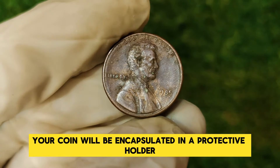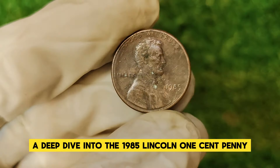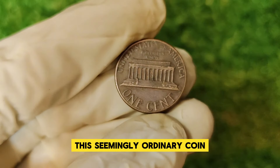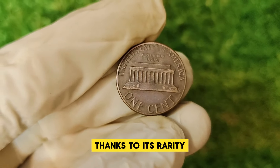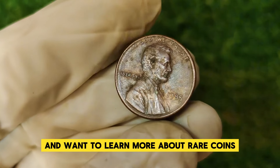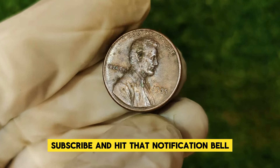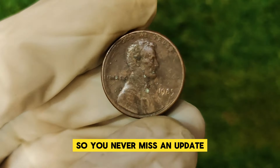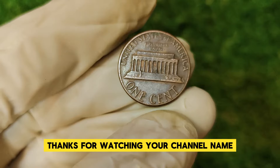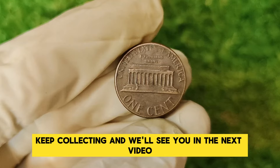Once graded, your coin will be encapsulated in a protective holder to preserve its condition and value. This seemingly ordinary coin holds extraordinary value for collectors, thanks to its rarity and the quality of its surviving examples. If you enjoyed this video and want to learn more about rare coins and their histories, don't forget to like, subscribe, and hit that notification bell. Drop a comment below if you have any questions or if you've found a rare coin yourself. Thanks for watching — keep exploring and keep collecting!